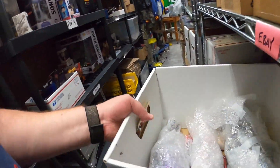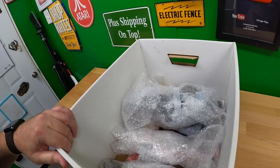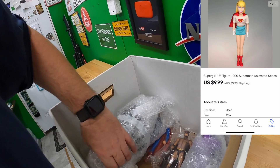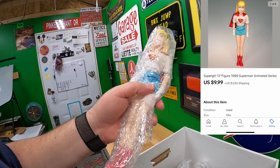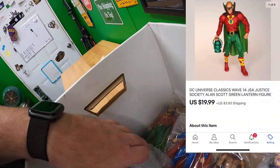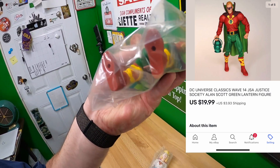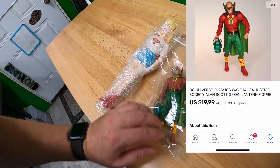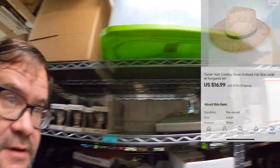Speaking of action figures, I did sell two of them — these are coming from the Sarah shelf where I'm storing them. I sold this Supergirl right here from 1999, sold it for 10 bucks plus shipping. Then I sold this Green Lantern — I couldn't find this exact pattern but I punched in the numbers on the back of his leg and found out it's a classic retro-type version. Pretty cool looking figure. I got 20 dollars plus shipping for that.